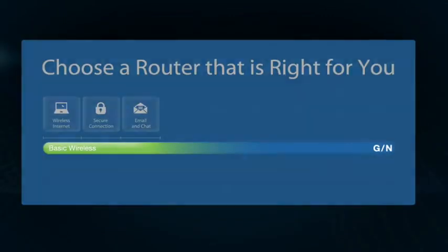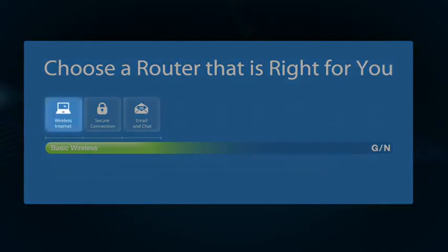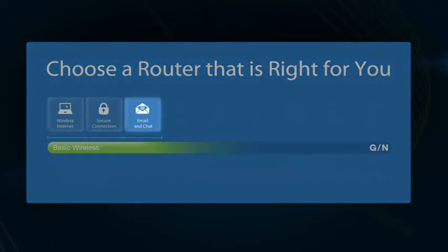Now it's time to select a Linksys by Cisco router that best fits your needs. A basic wireless router is great if you just want basic wireless features like internet access, a high level of security for your devices, or email and chat.